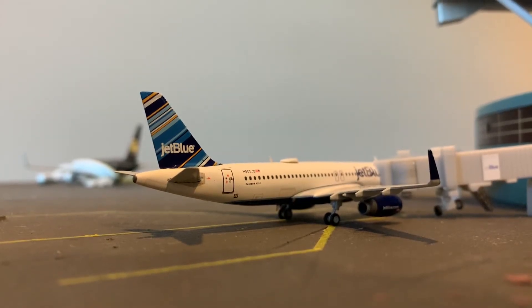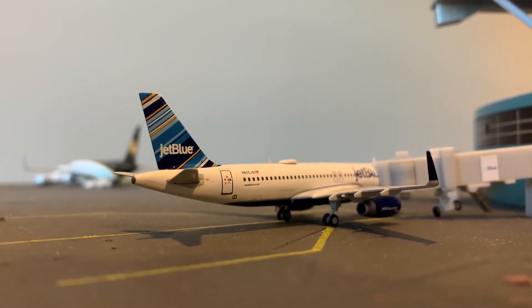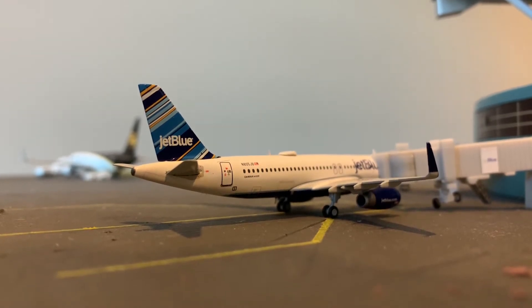Right here is a JetBlue A320. She's going to be heading out to Orlando as well, and right now she's just getting her passengers on board.